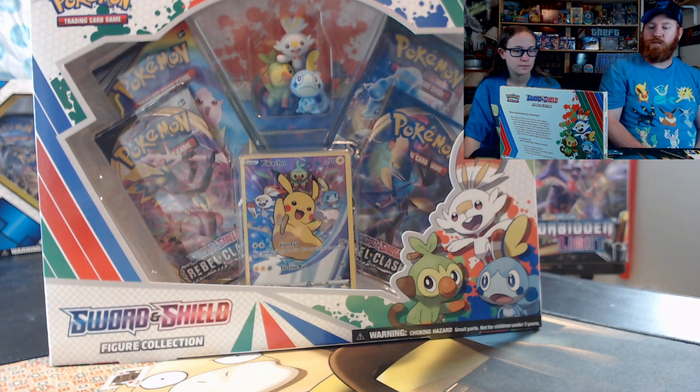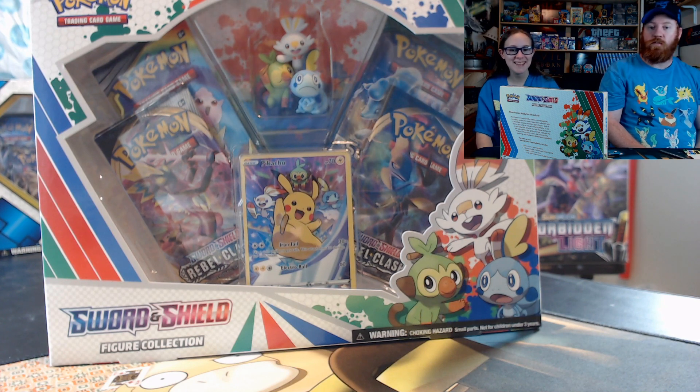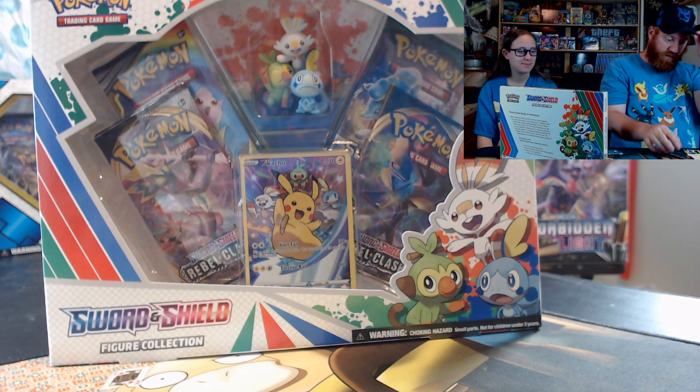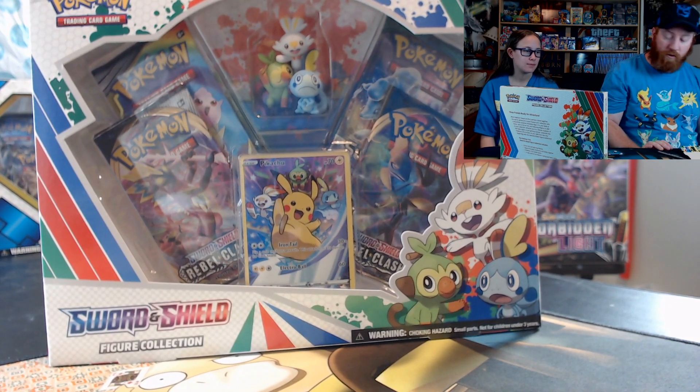Well, hello YouTube and Facebook. I'm Justin. I'm Gatelyn. So the real Pokemon Joe is putting on another challenge, the Poketuber Global Challenge.